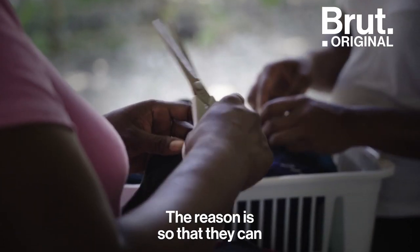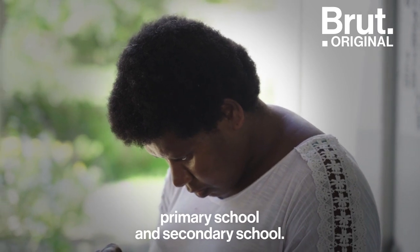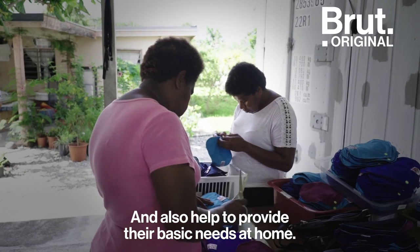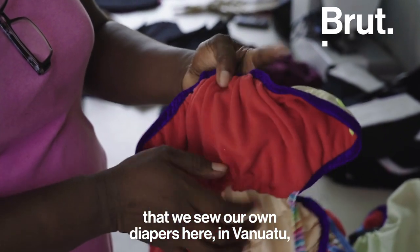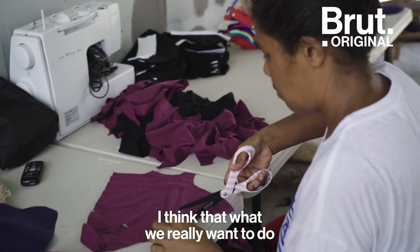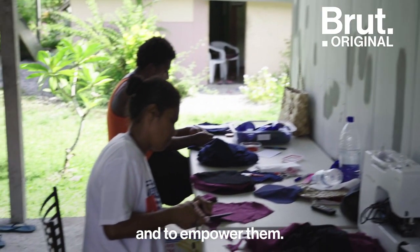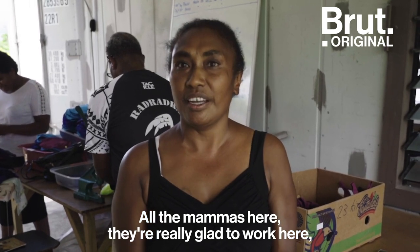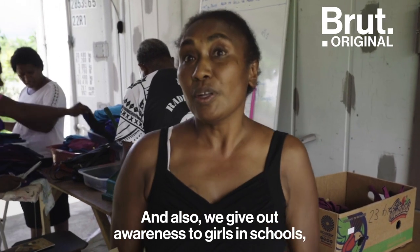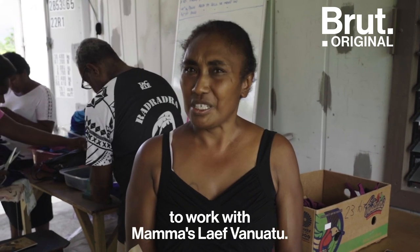We employ mamas to work for us. The reason is just because they can help to pay for school fees for students in primary school and secondary schools, and also help to provide our basic needs at home. I think it's a good thing that we do our own products here in Vanuatu rather than importing from other countries. What we really want to do is to help our community, to help the women around our community, and to empower them. All the mamas here are really glad to work here because it helps lots of women around Vanuatu. We also give out awareness to girls in school, and I think it's something really good about working with Mama's Life in Vanuatu.